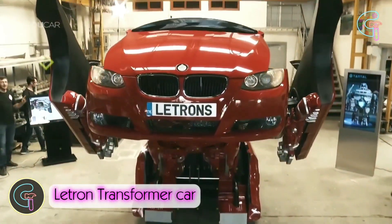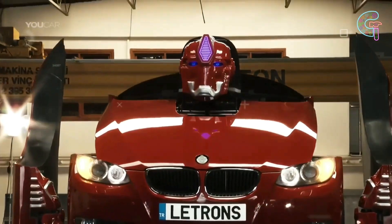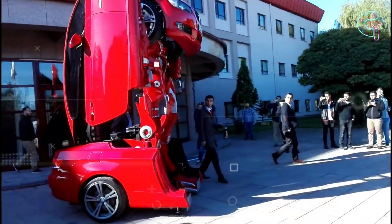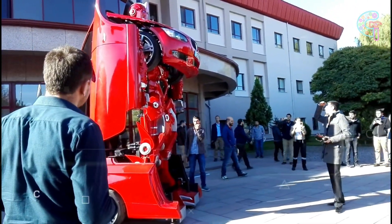Introducing the transformer car, the ultimate BMW upgrade. Picture this — a BMW that transforms into a towering 20-foot-tall robot called Latron. In just seconds, it goes from a regular car to an impressive mechanical marvel.